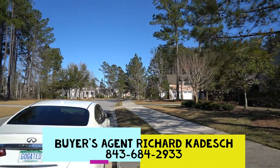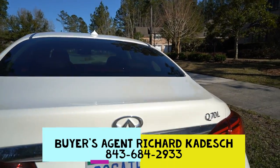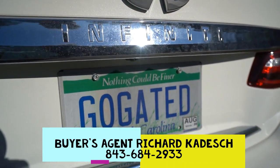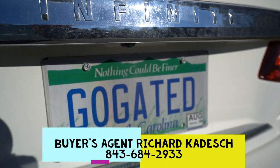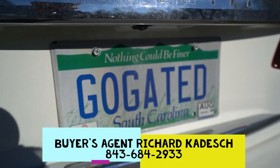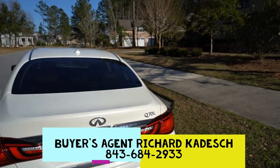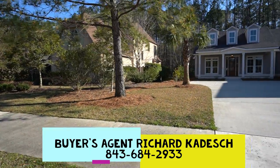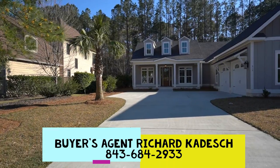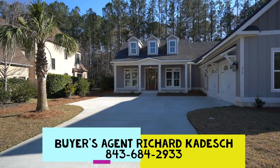Again, my name is Richard Kadish. My company is Go Gated Realty, like gated communities. I'm the Gated Community Specialist — both Go Gated Realty and Gated Community Specialist are federally registered trademarks. And of course, Hampton Lake is a gated community with a 24-hour guarded security gate. They've also recently constructed a second gate.